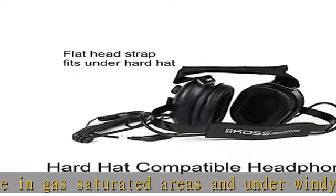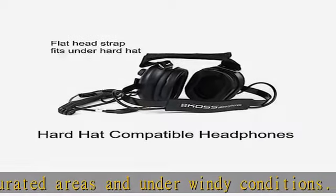Note: this kit features hard-hat compatible headphones. A kit with a standard headphone set is also available elsewhere.